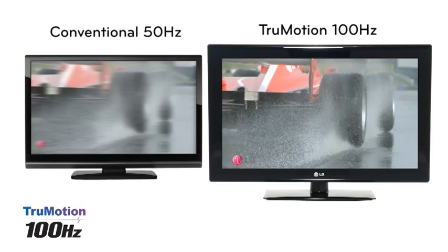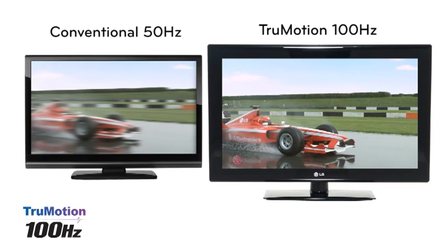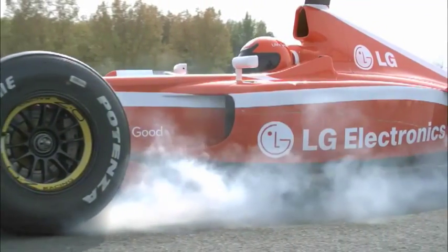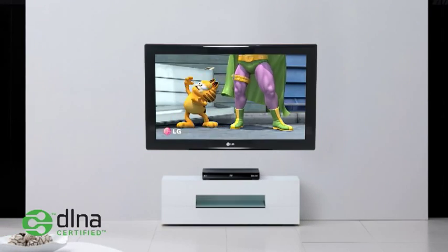Love fast-paced action scenes but hate motion blur? Enjoy seamless on-screen movement thanks to TrueMotion 100Hz technology, which displays 100 images every second — twice that of standard TV sets — perfect for watching sports and movies.